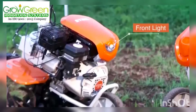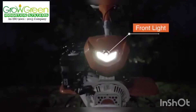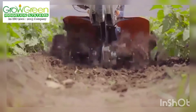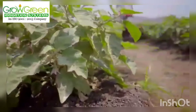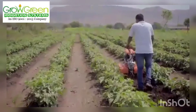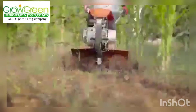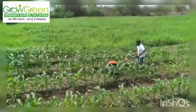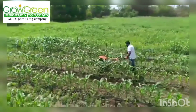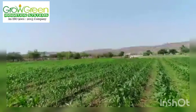Front light is provided for field operation at night. Large working width and high depth capacity helps in operations like inter-cultivation, soil cultivation, turning the soil, weeding, aerating and making rows for plantation in different farming fields. This means higher productivity.